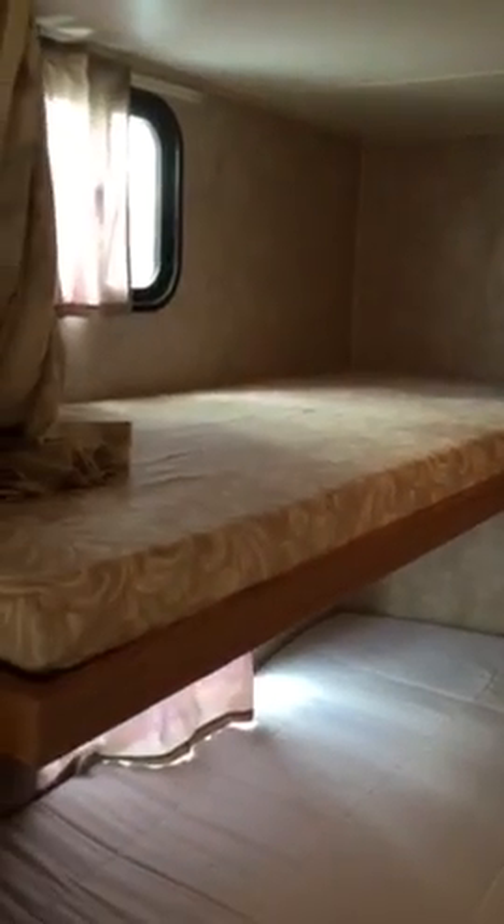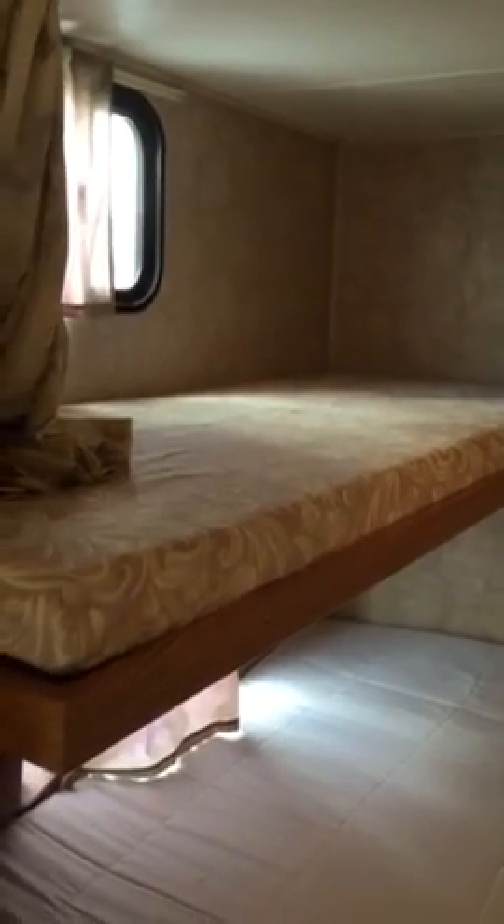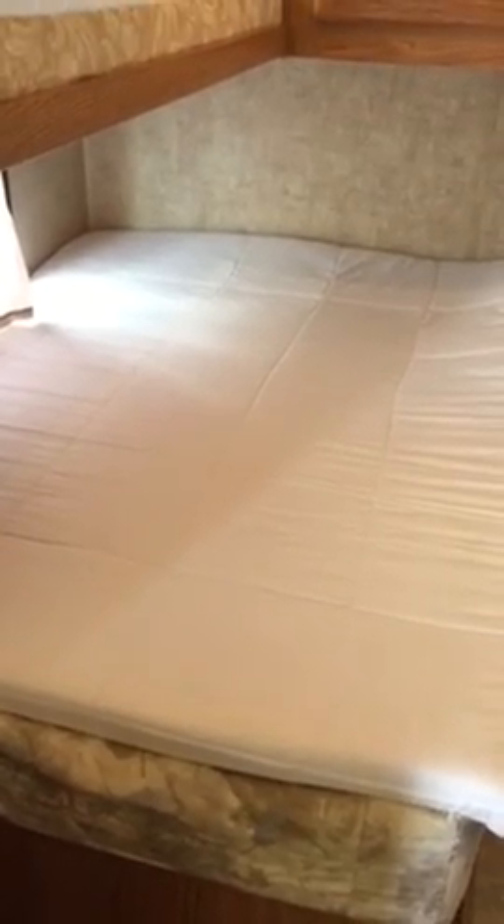There's a bunk bed rated up to 140 pounds per individual, and we have a two-inch memory foam topper on what they call an RV queen size bed — it's a little shorter than a standard queen, but it's comfortable. There's a window right there which makes it a little less claustrophobic and is a nice window for your kid if they're going to sleep up there.